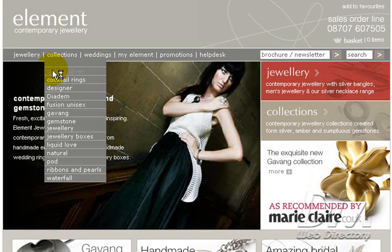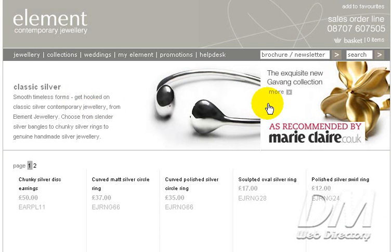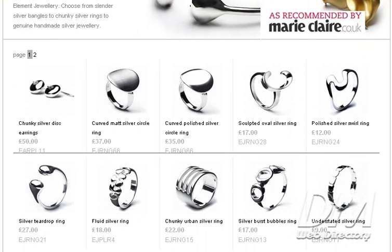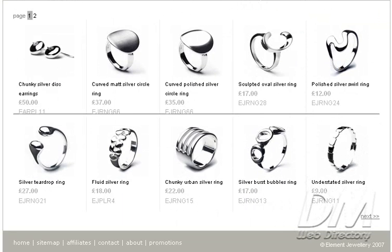We'll just take a quick little tour. Classic silver. All this jewelry is handmade and it's unique to Element. You'll find some cool pieces in here if you're looking for some handmade silver jewelry.